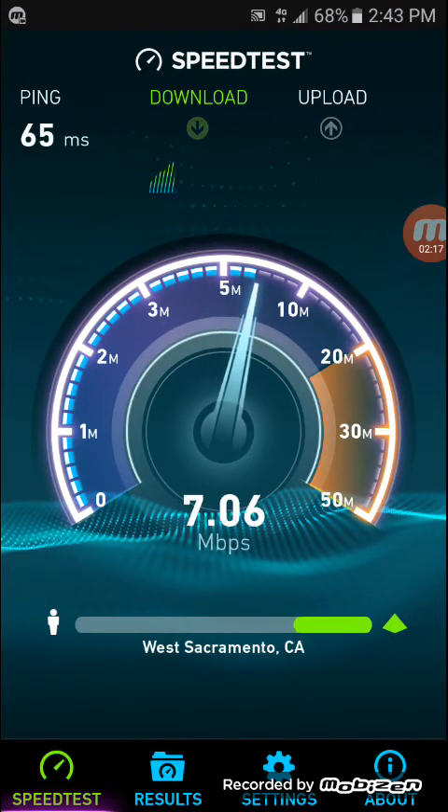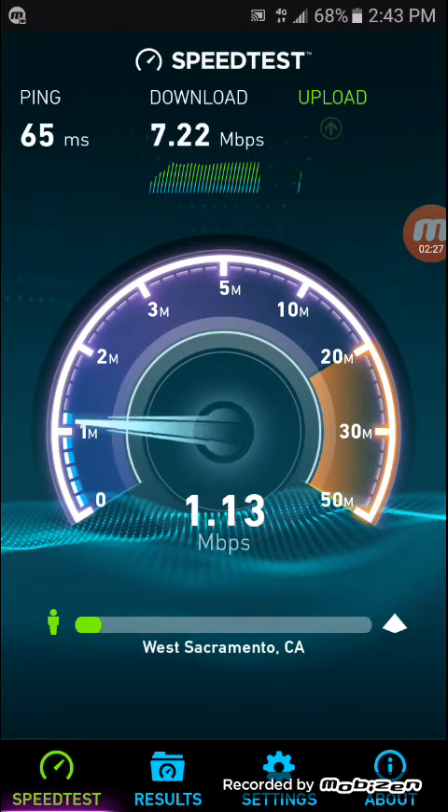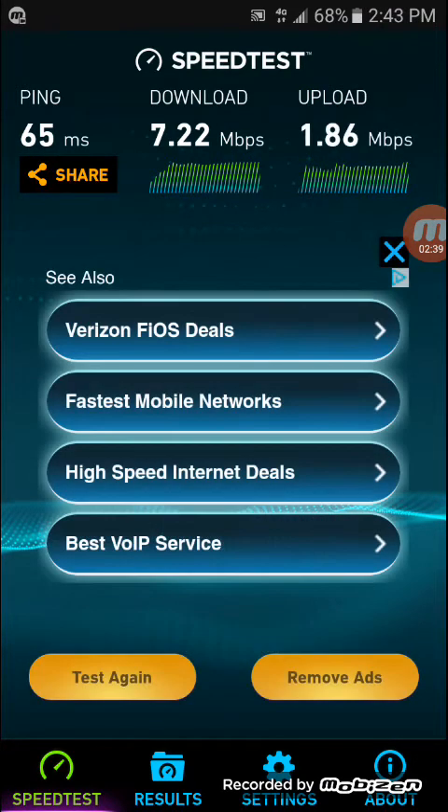The ping is 65 milliseconds. The download speed is a little bit faster at 7.22 megabits per second. And the upload is at 1.86 megabits per second.